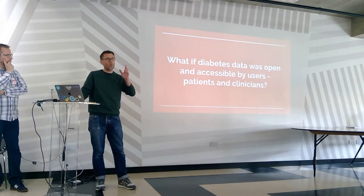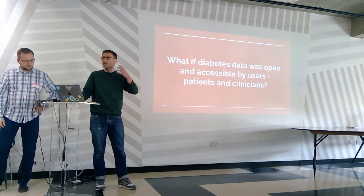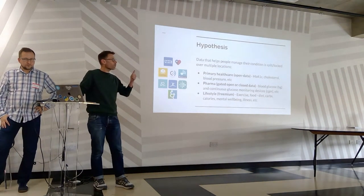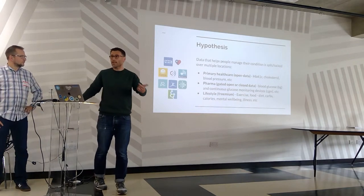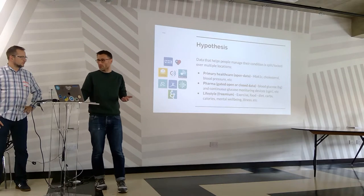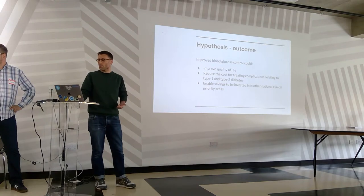But what if everyone was given access to their data from many sources — public and private — in order to better control their condition and help their clinicians to better support them as well? Data is stored in three different locations: primary healthcare, open from NHS and primary care services, including blood tests and HbA1c results; lifestyle — premium apps like RunKeeper, Fitbit and so on; and also from pharma, such as blood glucose level devices. What if there was a national policy that enabled all data to be open regardless of where it was from, and you create it, and help improve quality of life and reduce the cost of treating complications?